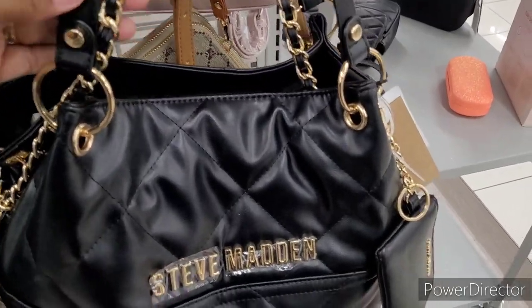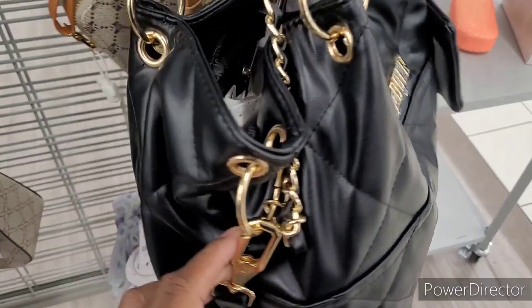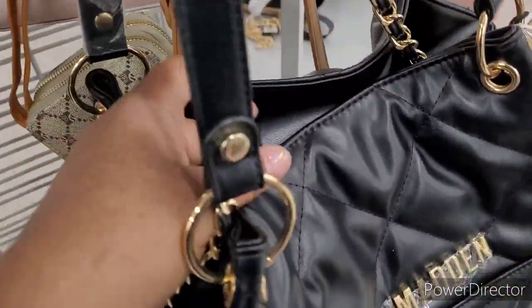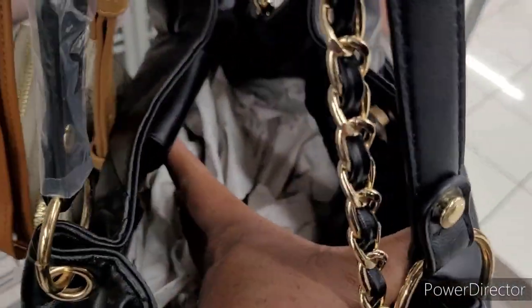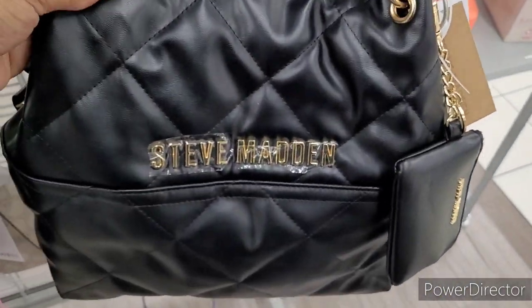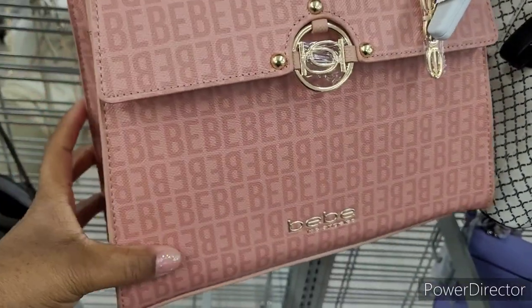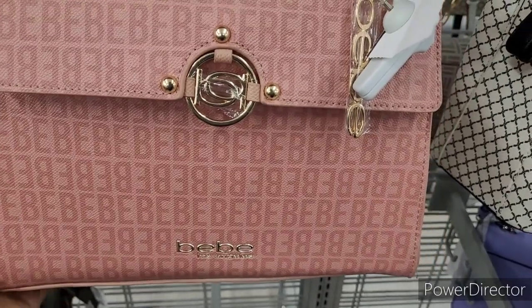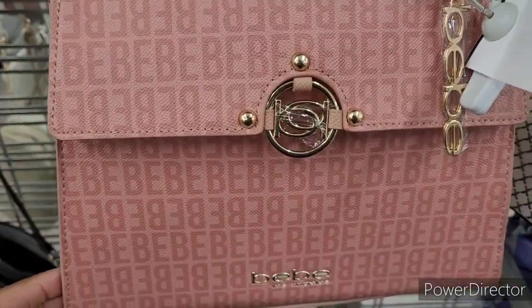Look at this Steve Madden right here — I like that, and I also like the little chain right there. It's going for $39.99. Oh, that is not bad! Let me see what the inside is looking like. That's roomy, y'all. I like that a lot. That's nice.